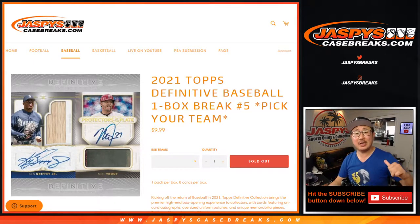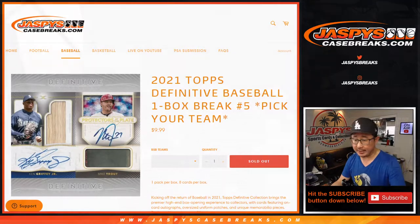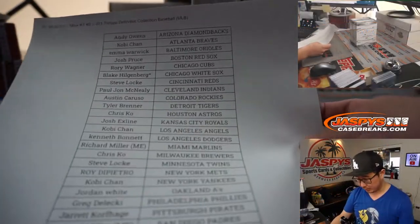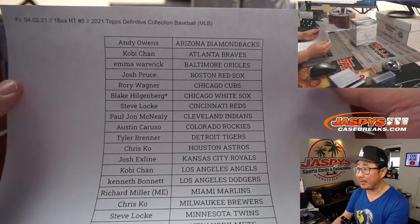Hi everyone, happy Friday. I'm Joe for jazpyscasebreaks.com, coming at you with 2021 Topps Definitive Collection Baseball, One Box Pick Your Team Number 5 from jazpyscasebreaks.com. Quick little one box break — a lot of nice stuff could be packed inside a box. Big thanks everybody here for making this happen.